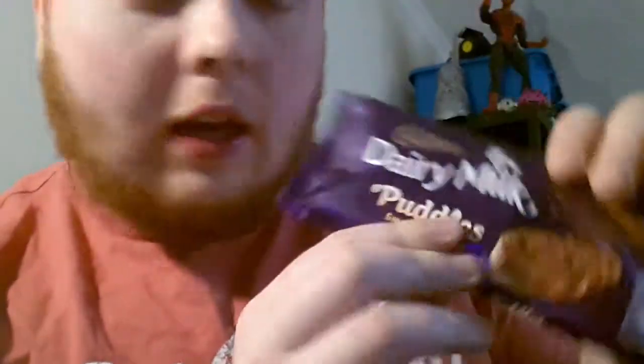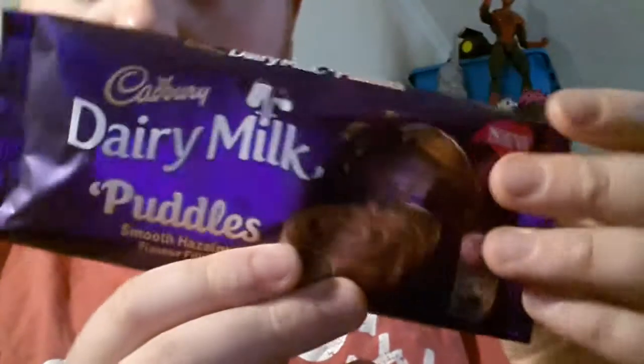We're doing a quick review today on something new my mum found: the Dairy Milk Puddles, smooth hazelnut flavour filling. New, from Cadbury of course.